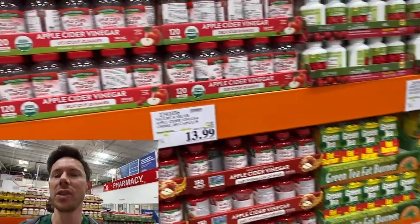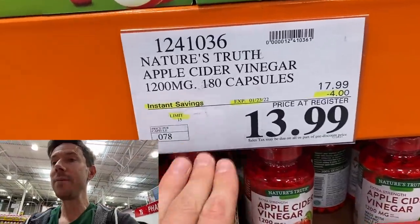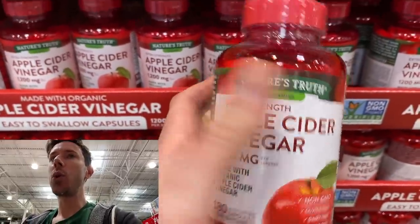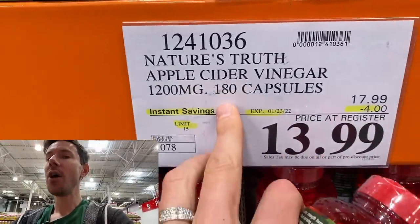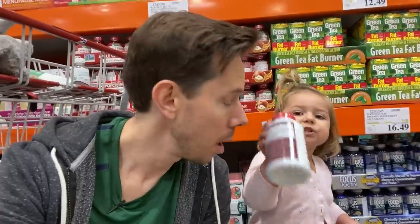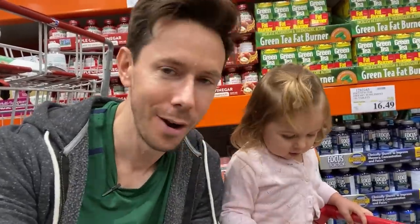There are a couple of interesting supplement sales here. This is the apple cider vinegar one. If you want apple cider vinegar in your diet and you can't do the actual liquid vinegar, this is the one you want. It's $4 off, so it's 180 capsules for $14. Why do we care about apple cider vinegar? Because it's raw apple cider vinegar. It has the living probiotic called the mother in there, which is why I like to take raw vinegar in a little bit of water — it has those living bacteria that are incredibly gut-friendly. It's not a probiotic exactly, but it's living, gut-friendly bacteria.